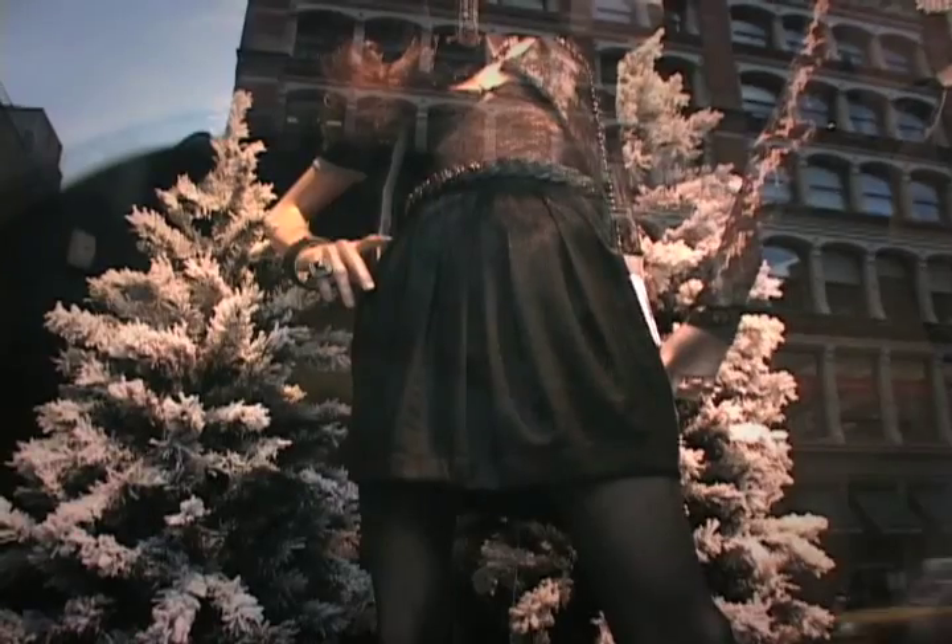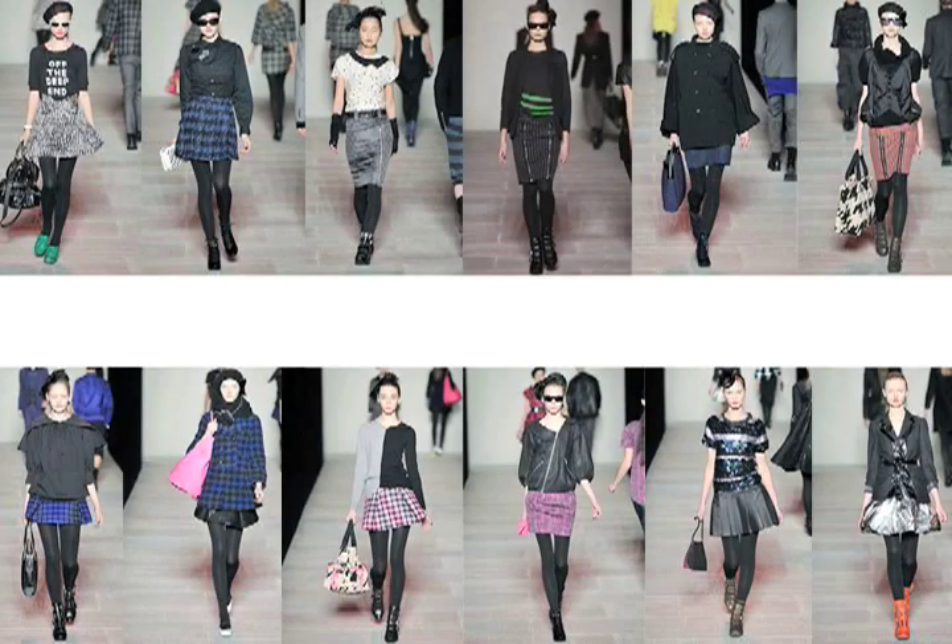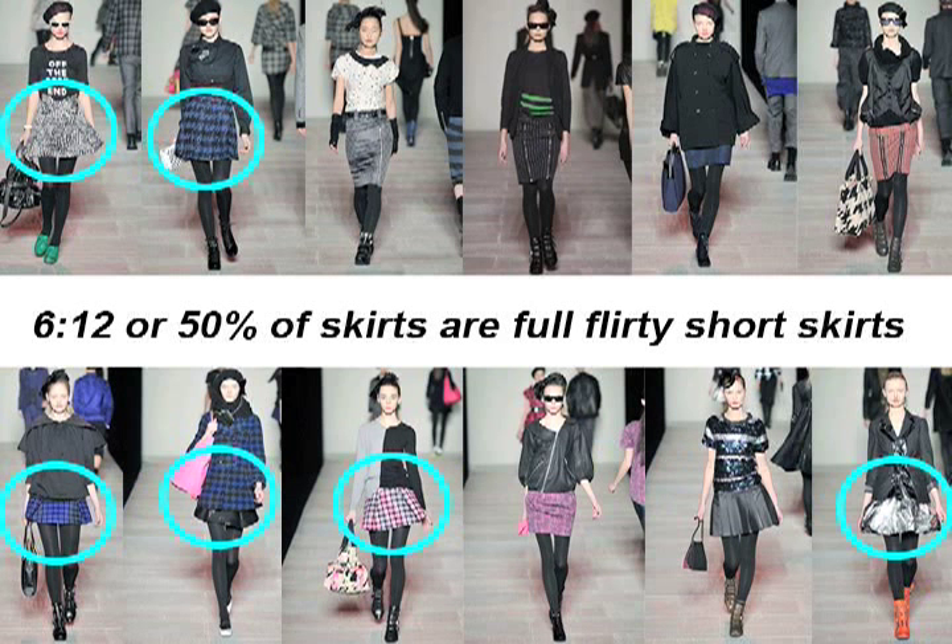When looking for runway trends, designers look to see what appears most often. It may be anything from colors to skirt length. We can easily break this down into numbers. Here are all of the skirts from the Mark by Marc Jacobs fall 2008 collection. There are six short flirty skirt shapes in a total of 12 skirts. You could easily make this into a ratio and say 6 out of 12, or say 50% of the skirts in the Mark by Marc Jacobs fall collection are short flirty skirt shapes, meaning that this is a trendy type of skirt.